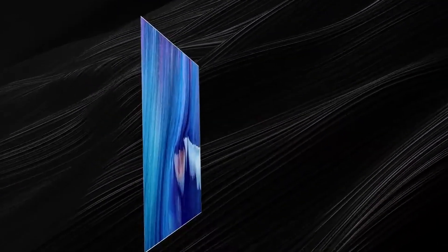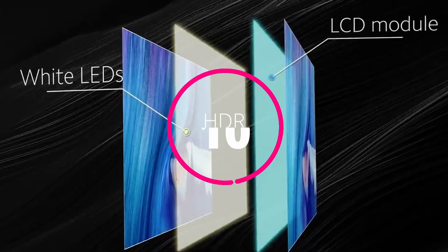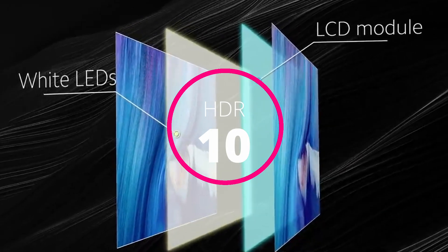Kodak's 7X Pro model has a bezel-less design which will come with the capability to show 1 billion colors, and this display is also compatible to show HDR10 content.